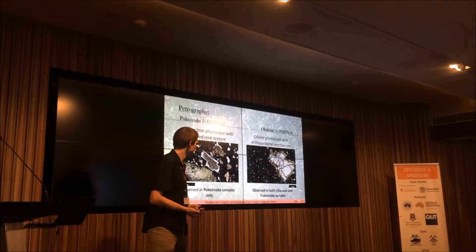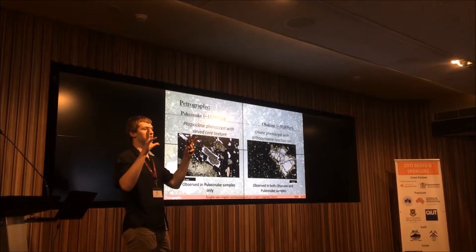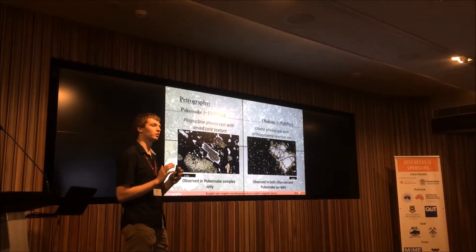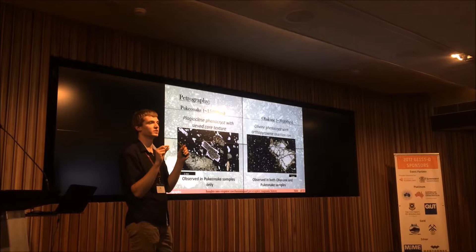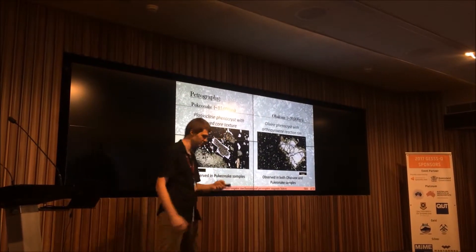The second example is olivine phenocrysts that were injected with the mafic magma into the mush system. This mafic-like olivine then reacts with the higher silica content of the more felsic-like magma, forming orthopyroxene reaction rims, as you can see in the image.